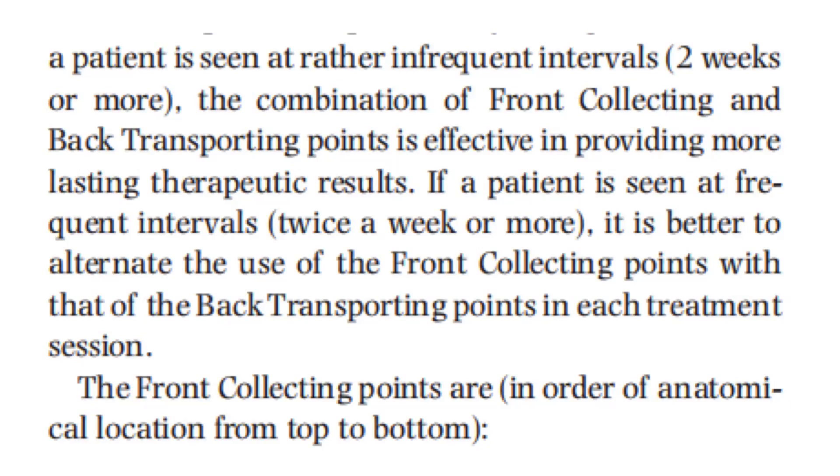If a patient is seen at frequent intervals — twice a week or more — it is better to alternate the use of the front collecting points with that of the back transporting points in each treatment session.